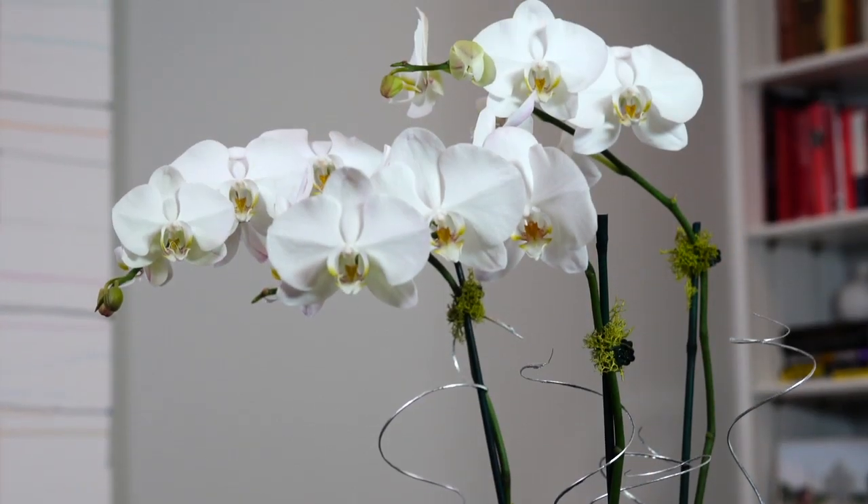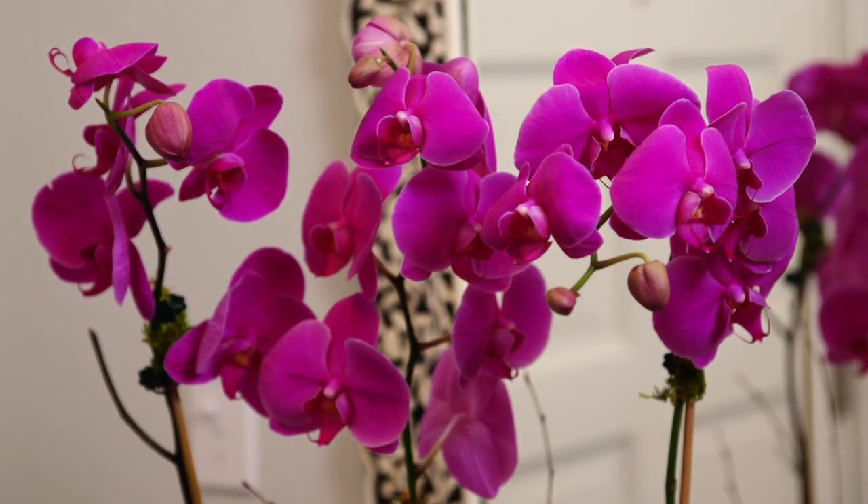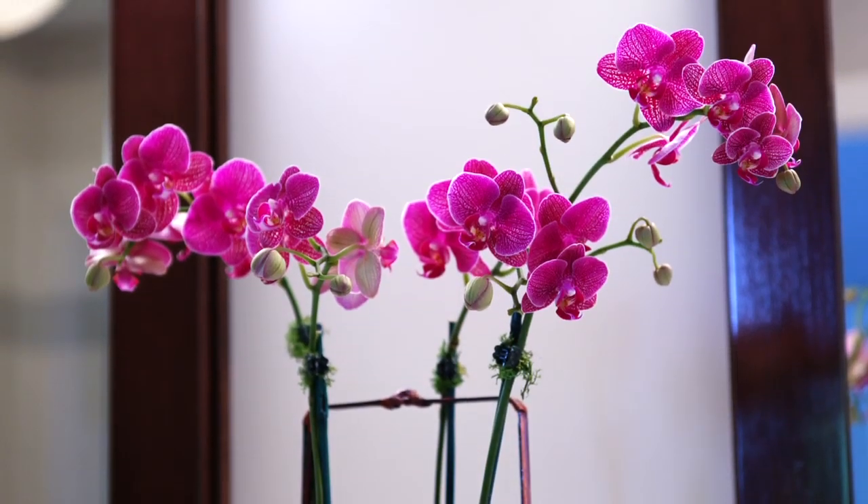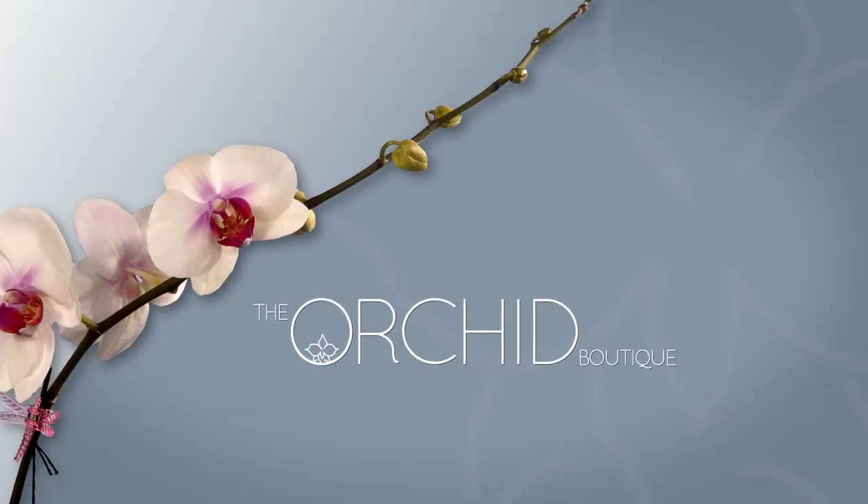These are just a few featured items from the wide selection in our orchid boutique. Highlighting any decor and brightening any mood, orchids are the perfect gift.